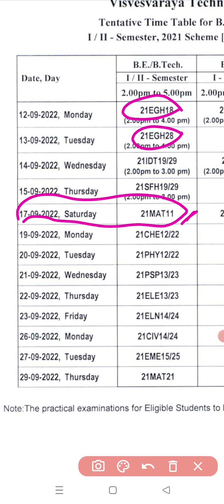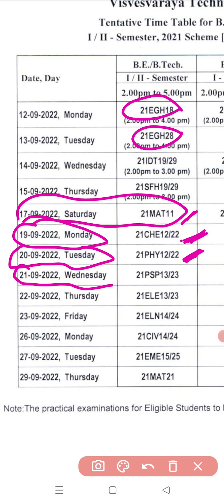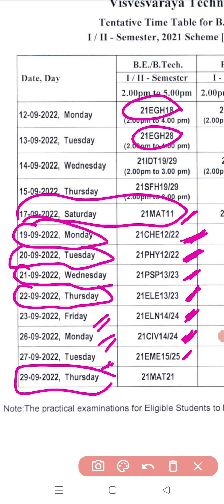On 17th, the first semester mathematics exam is there — those who have backlogs can write on 17th. Next is Chemistry on 19th Monday — first semester and second semester both on 19th. Then 20th Tuesday — Physics first semester and second semester. 21st — PSP first semester and second semester. Thursday — Electrical first semester and second semester. Friday — ELN first semester and second semester. 26th Monday — Civil first semester and second semester. 27th — EME first semester and second semester. 29th — second semester mathematics. So first semester mathematics on 17th, second semester mathematics on 29th.